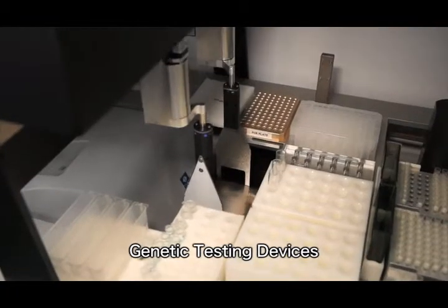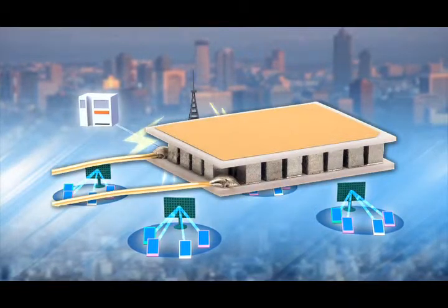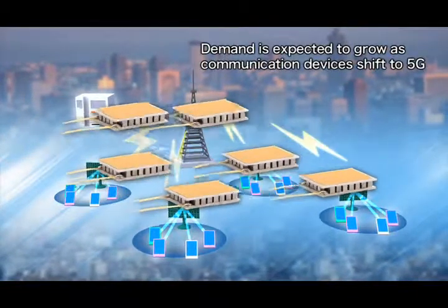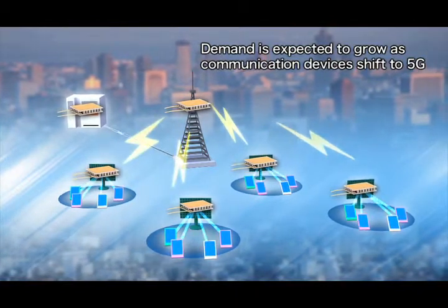Thermoelectric modules are being used in devices in a growing range of fields, such as genetic testing devices, communications equipment, and semiconductor devices, and have tremendous potential for further growth.